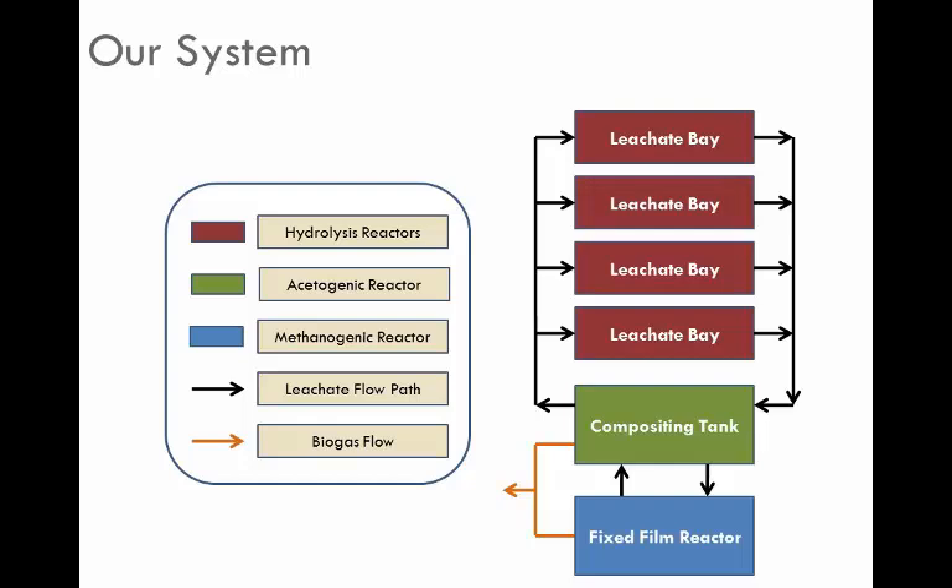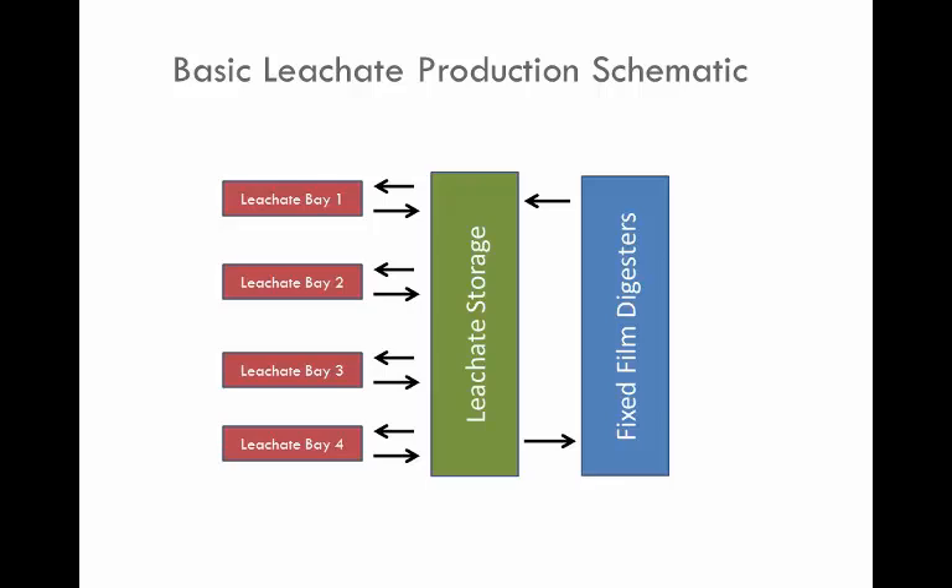That's one of the inherent advantages of our system. We've got our leachate bays that go into leachate storage with a compositing tank. We take bay one, fill it up on day one, and cycle them through in a sequencing batch arrangement. With a 28-day retention time, each week you change out one bay. The hydrolysis products coming out are overlaid to give a fairly consistent loading into the leachate storage tank, and then you meter that as needed into the fixed film digester.